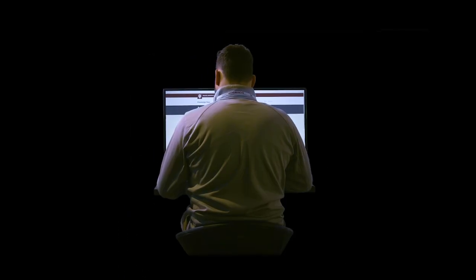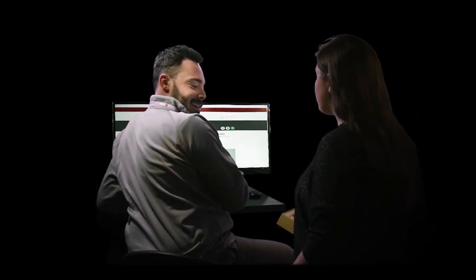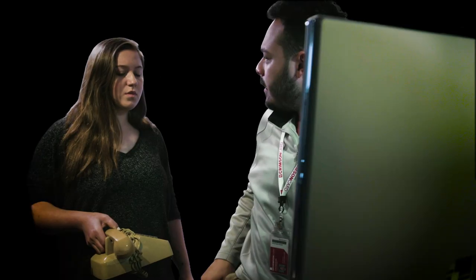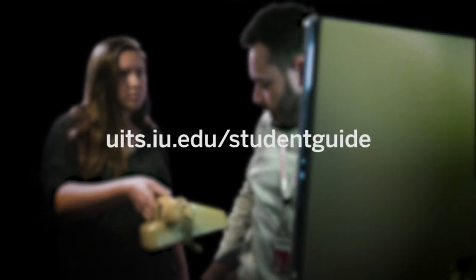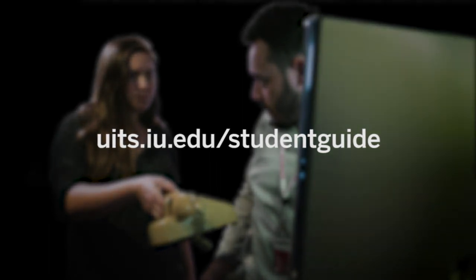Don't get lost in the dark. We're here when you need us 24/7 via live chat, phone, email, and the knowledge base. We also have walk-in support centers and staff student technology centers on some campuses. Learn more at uits.iu.edu/studentguide.